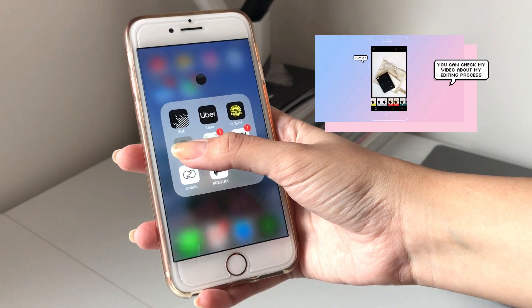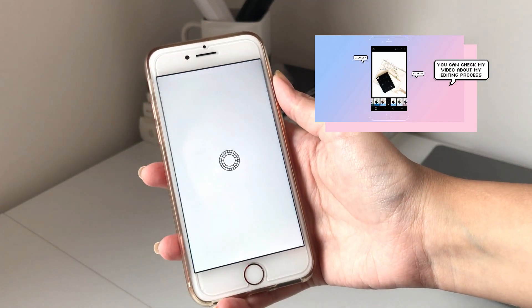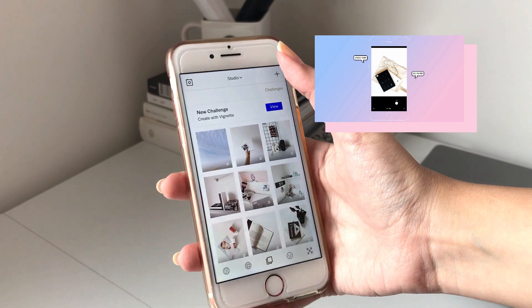Once I have a lot of photos, it's time to edit them. You can check out my video about my editing process later.